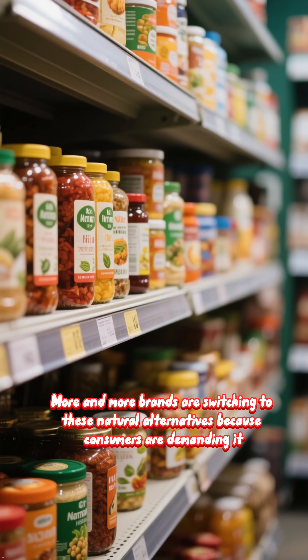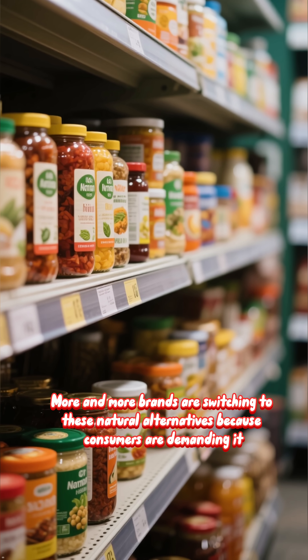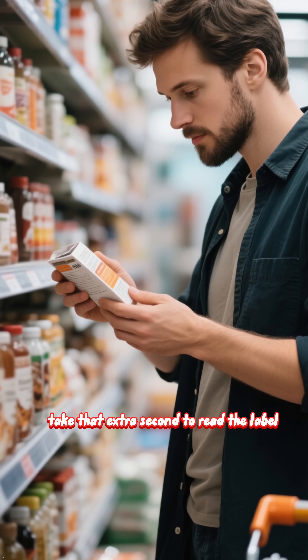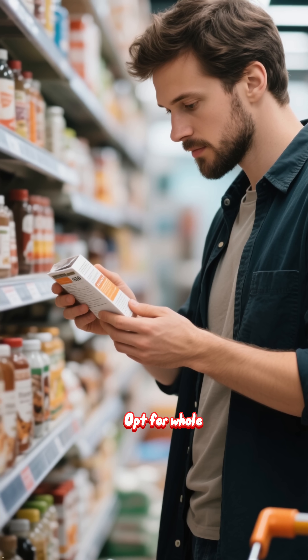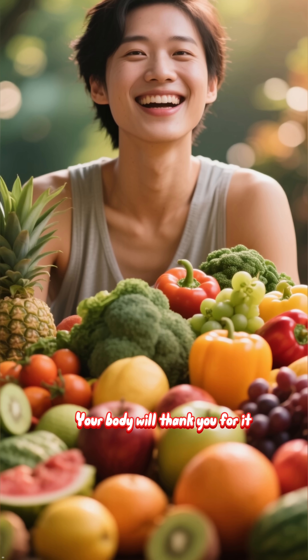A better option is to choose foods colored with natural sources — think beets for red, turmeric for yellow, and spirulina for green. More and more brands are switching to these natural alternatives because consumers are demanding it. So next time you're shopping, take that extra second to read the label and opt for whole, unprocessed foods whenever you can. Your body will thank you for it.